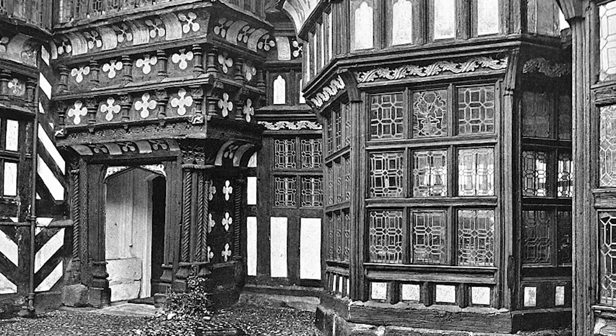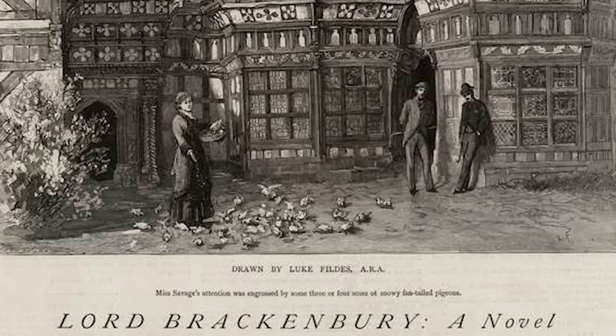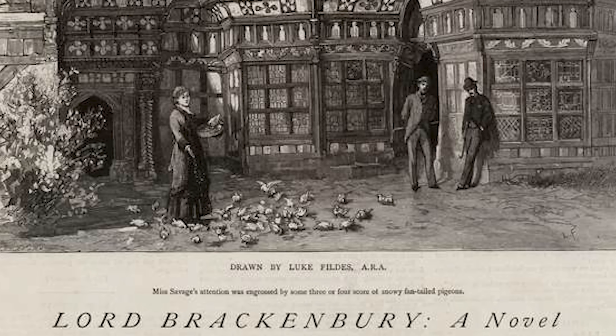The manor's decline continued into the 19th century when it fell into disrepair. Yet despite its dilapidated state, Little Morton Hall captured the imagination of Victorian-era artists and writers, becoming a symbol of romantic decay. Amelia Edwards even used it as a setting for her 1880 novel, Lord Brackenberry.